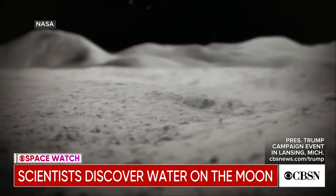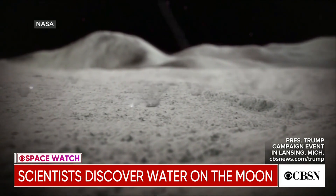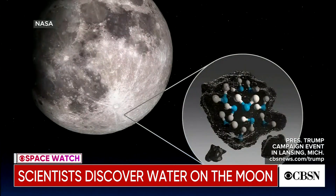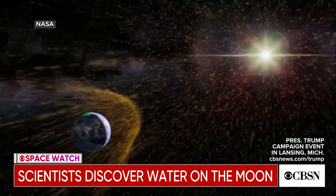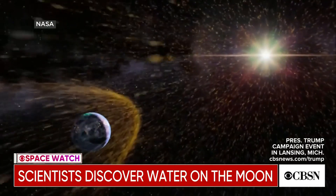The researchers theorized that tiny micrometeorites smashing into the moon's surface created tiny beads of glass that could have trapped the water molecules inside. Or maybe hydrogen atoms from solar storms collided with hydroxyl on the moon and formed water that way.